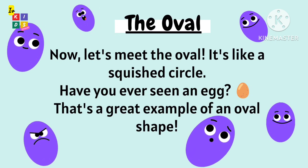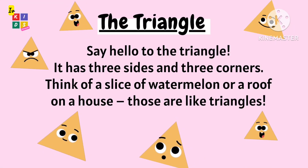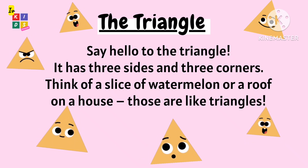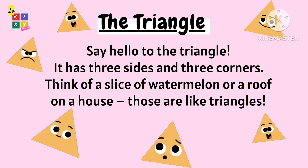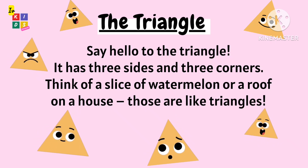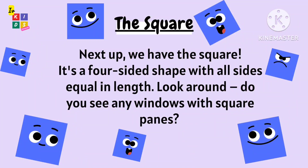That's a great example of an oval shape. Say hello to the triangle — it has three sides and three corners. Think of a slice of watermelon or a roof on a house. Those are like triangles.